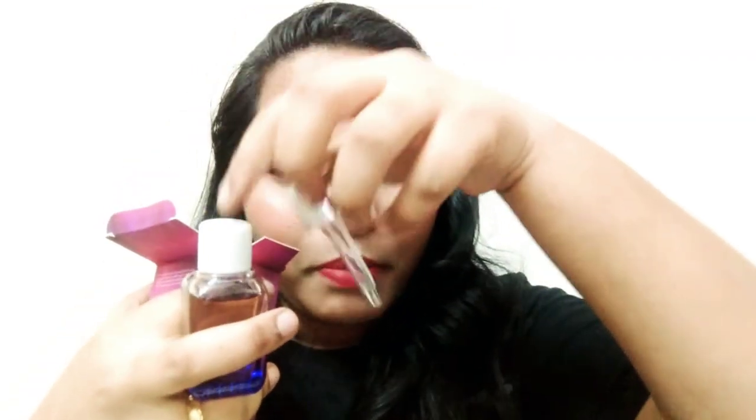Look at the packaging - it is a glass bottle with a dropper. You can see the dropper here. I will try it and show you how the makeup looks after using it.